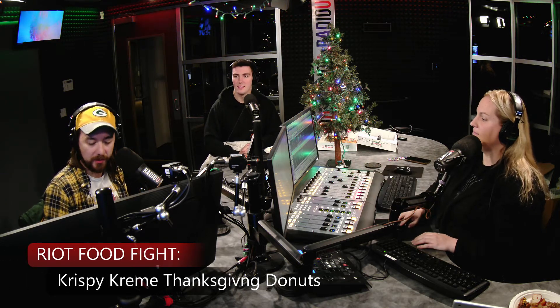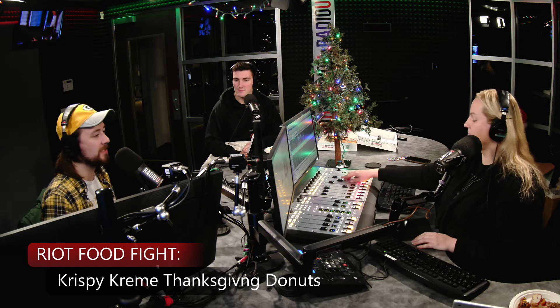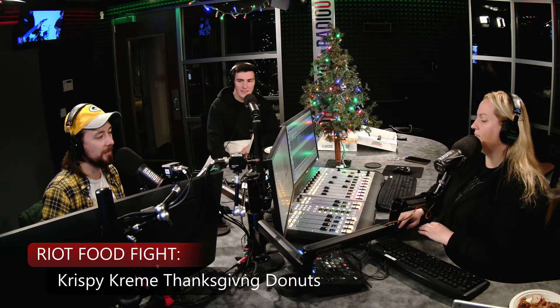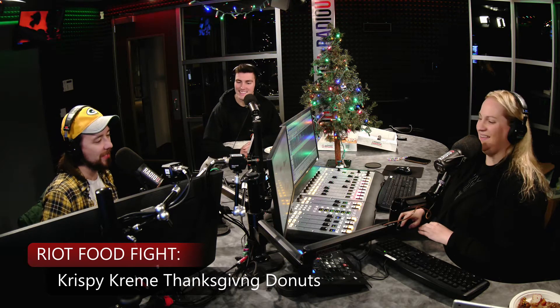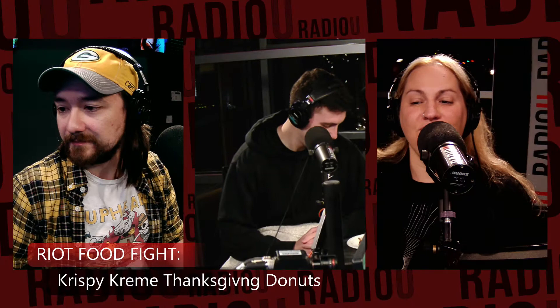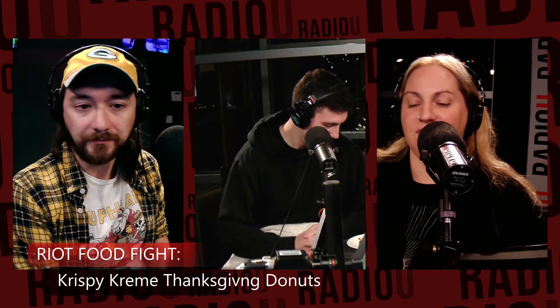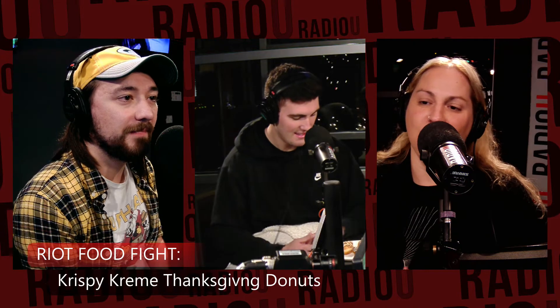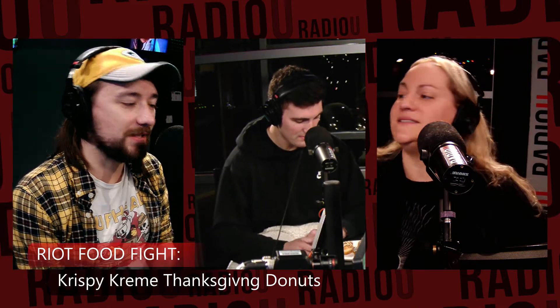Today we have the new Krispy Kreme Thanksgiving Donuts. They've got four new flavors — or at least three new flavors and one that's just a picture of a turkey. The three flavors are the Gobbler, the Dutch Apple Pie, and a Cranberry Orange. The Pecan Pie and the Gobbler one is a turkey-looking donut, but it's not anything special flavor-wise.